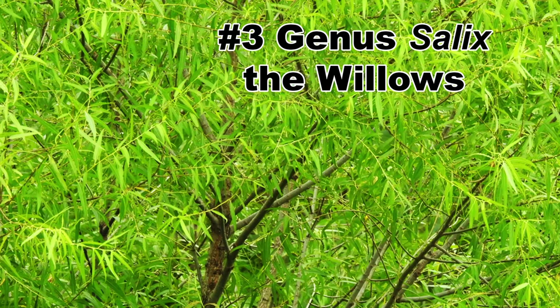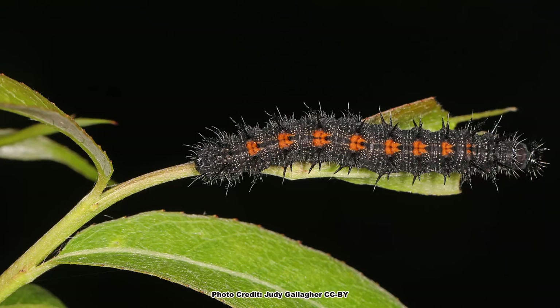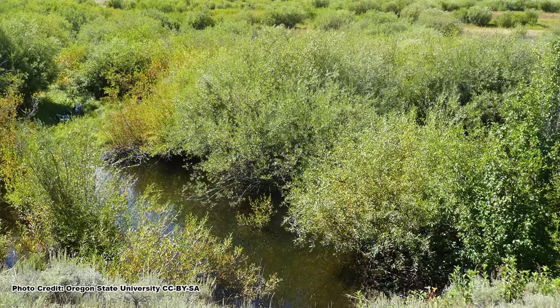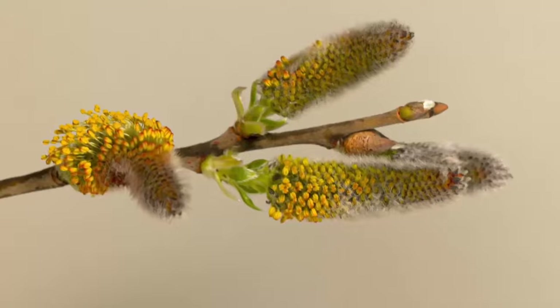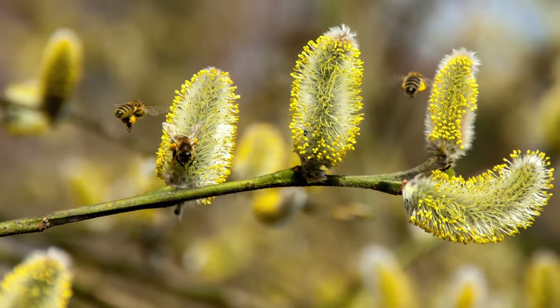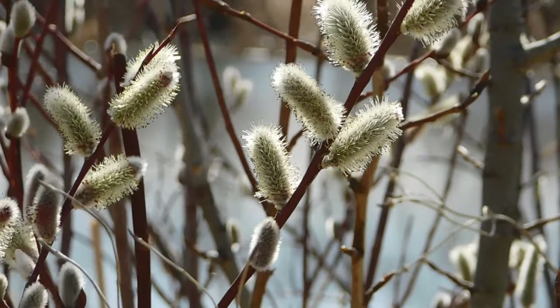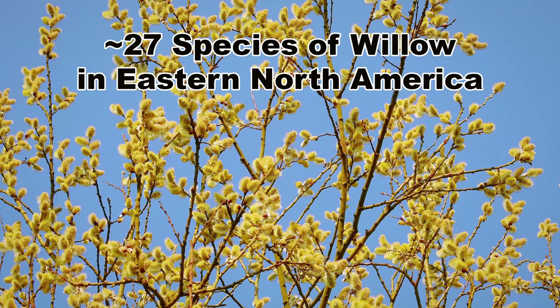Getting the bronze medal at number 3 are the trees and shrubs in the genus Salix, the willows. The willows are host plants for 289 species of caterpillars, including those of the stunning mourning cloak butterfly. Willows tend to grow best in moist soils and are often used in erosion control and planting around ponds and water features. They bloom early in the season and are an important pollen source for native bees and honey bees, supporting 14 species of pollen specialist native bees. There are approximately 27 species of willow native to eastern North America.